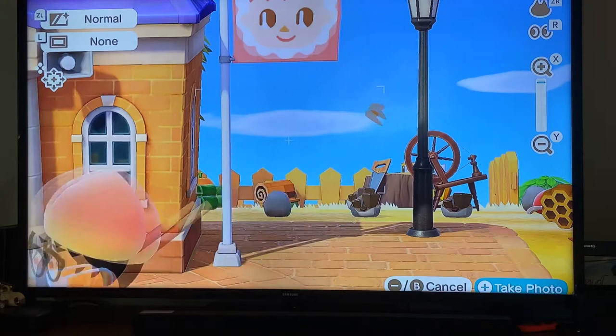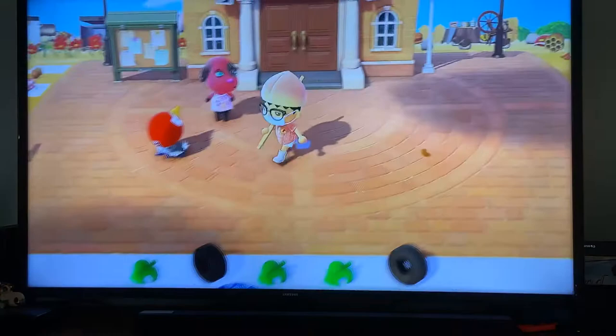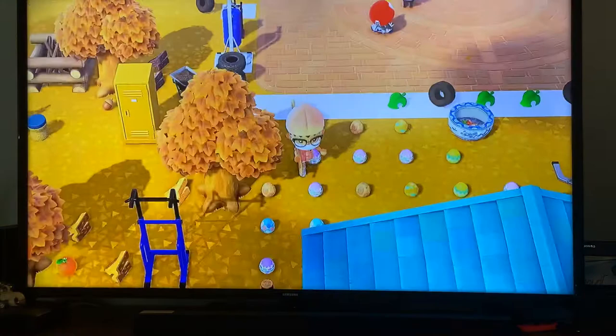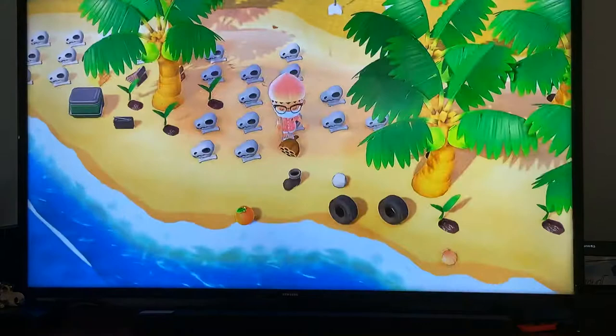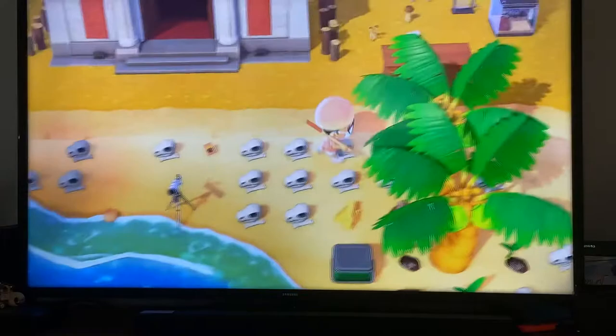It all started with the Easter egg seeds I just dropped here — pay attention to all these messes. All these fossils have already been donated; I'm probably gonna sell them or decorate with them, they're pretty cool. We have the museum here — I'm not gonna go inside right now.